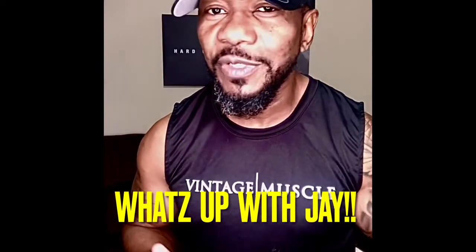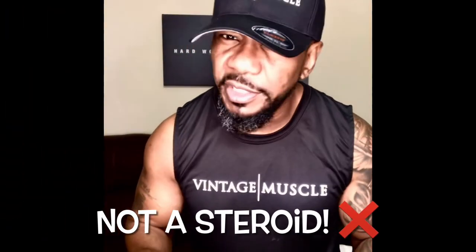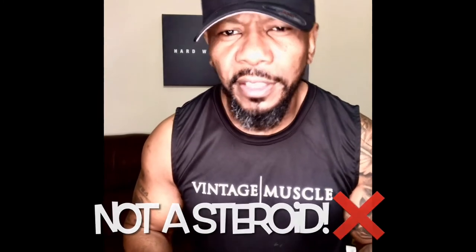Hey, what's going on? It's that time again — what's up, it's Jay. Today I'm going to talk about something a little different: Vintage Muscle. If you've never heard of it, you're going to hear about it now. This product is not a steroid, before anybody gets crazy thinking they don't want to do this.